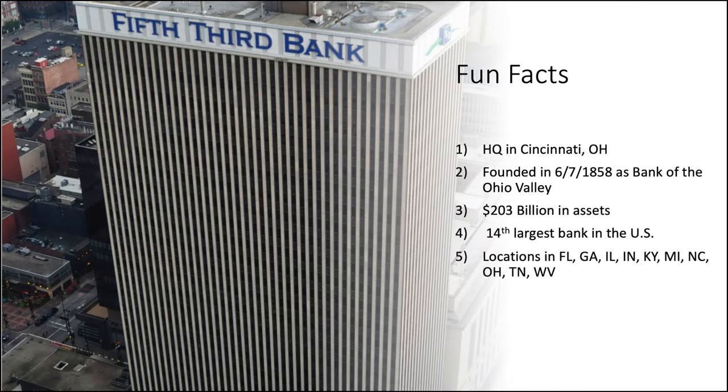First up, let's familiarize ourselves with Fifth Third, as we don't talk about them a whole lot. Fifth Third Bank is headquartered in Cincinnati, Ohio. They were founded back on June 7th, 1858, as the Bank of the Ohio Valley. Currently they have $203 billion in assets under management, which makes them the 14th biggest bank in the U.S., and they have locations in Florida, Georgia, Illinois, Indiana, Kentucky, Michigan, North Carolina, Ohio, Tennessee, and West Virginia.